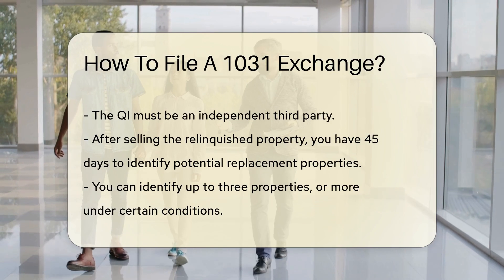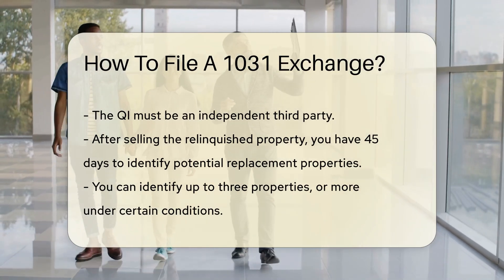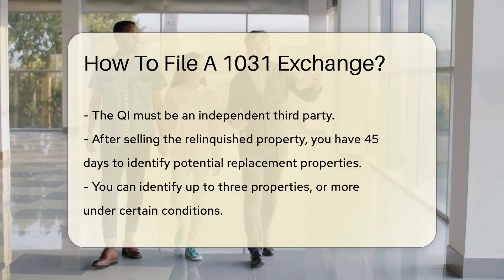After selling the relinquished property, you have 45 days to identify potential replacement properties. You can identify up to three properties, or more under certain conditions.